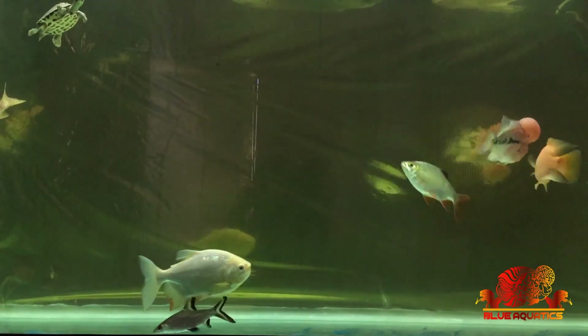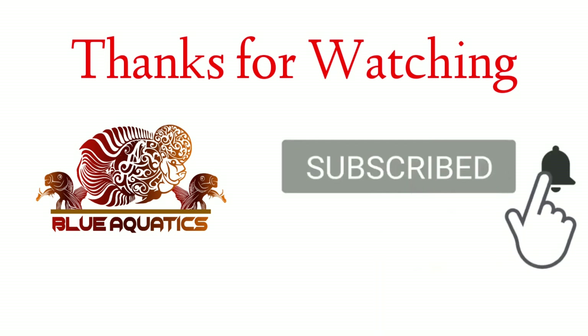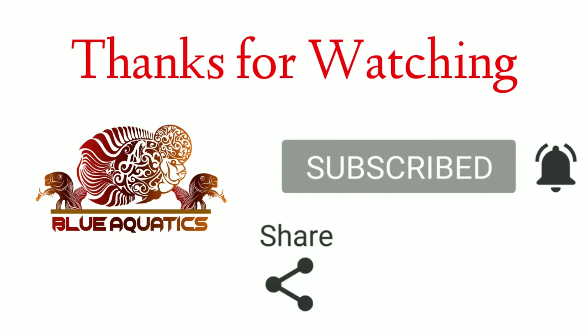From this topic you now know how important it is to dechlorinate water before adding it to the tank. I hope you liked this interesting topic. Do subscribe to my channel and ring the bell icon so you never miss any important update. Stay online, stay healthy, and have a happy fish keeping!